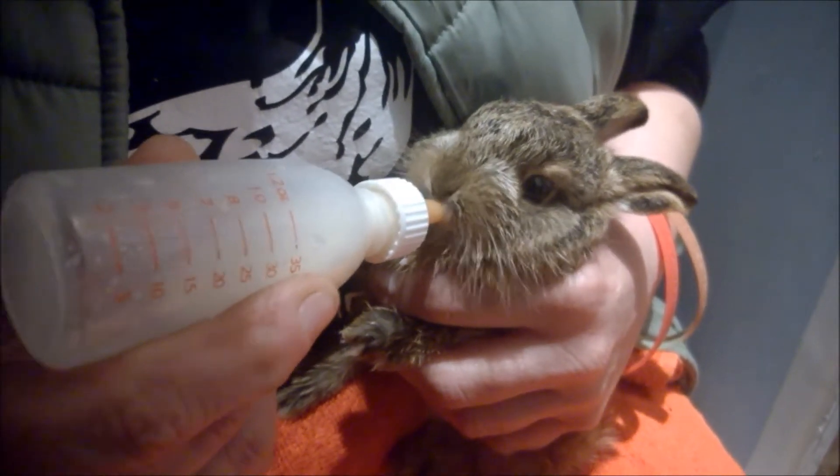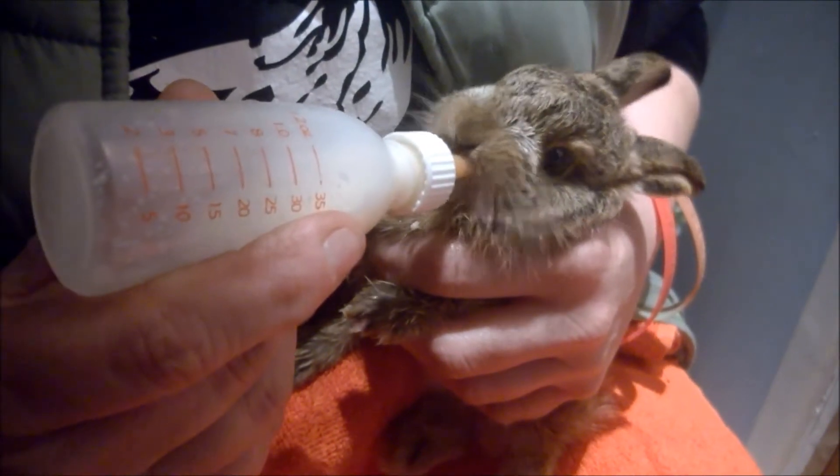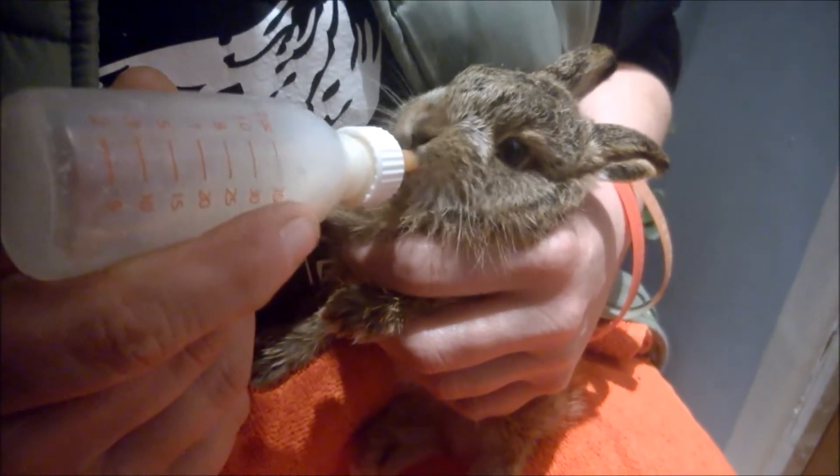Because this little guy lived in a box, we nicknamed him Seven. And little Seven is doing very well at the Oak and Furrows Wildlife Rescue Centre, and he's on schedule to be released soon back into the wild.